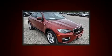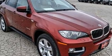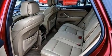BMW prioritized handling and performance with features such as power front seats, skid plates, and air conditioning. Rear passengers enjoy the seat heating functionality, keeping them warm during the winter months.